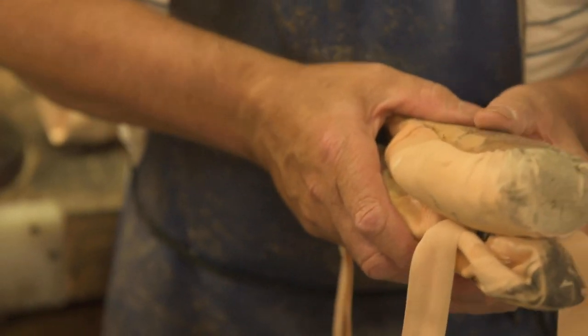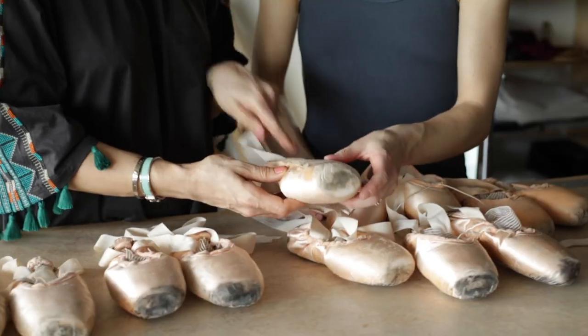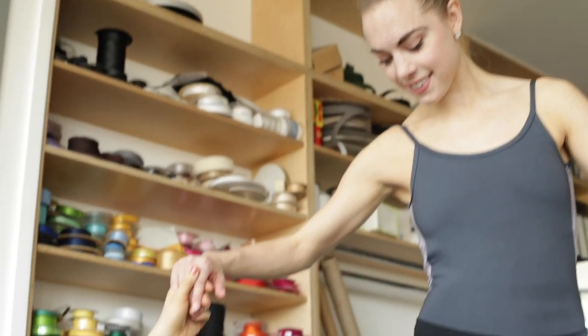Each guy has his own signature. Just like our handwriting might be different, his unique fine tuning of the style of making is his own personal style. If we get it right, the dancer generally stays with her maker from her student days right the way through to her final performance.